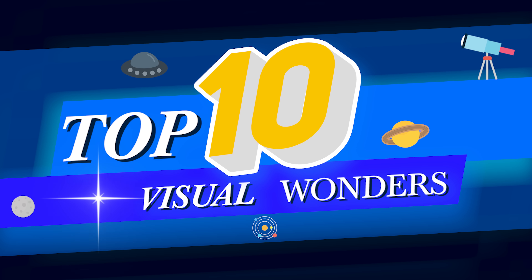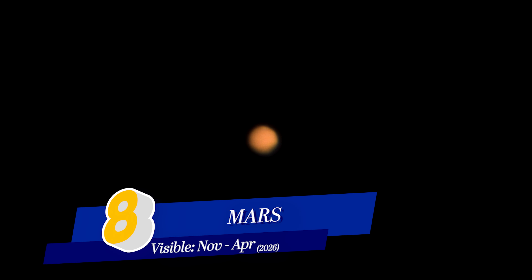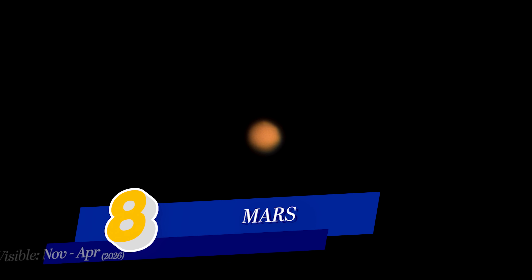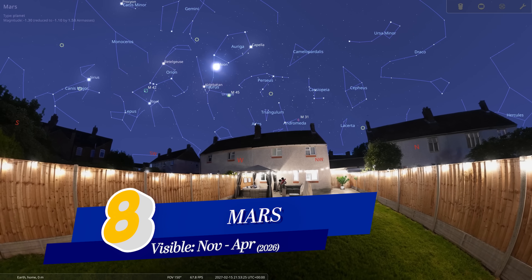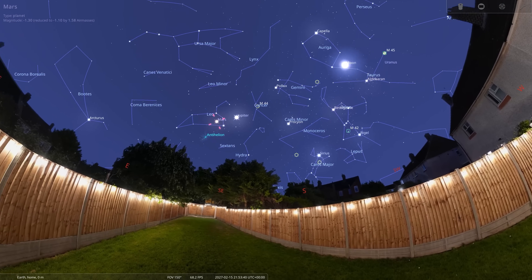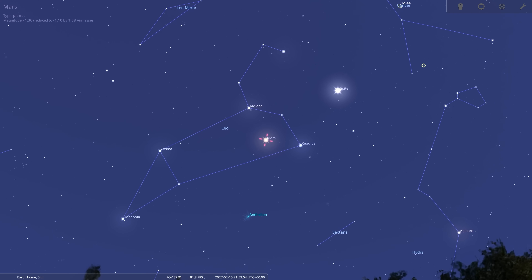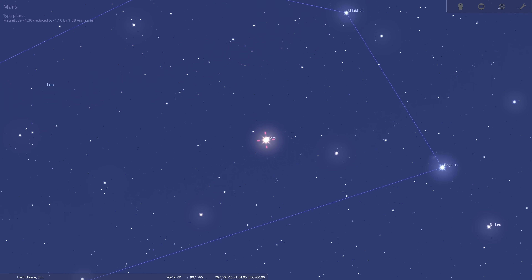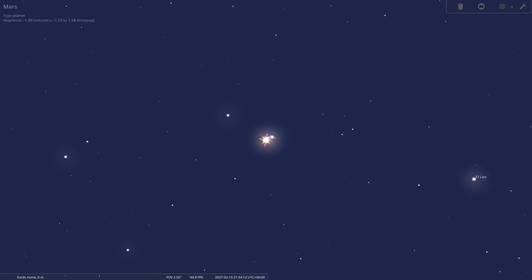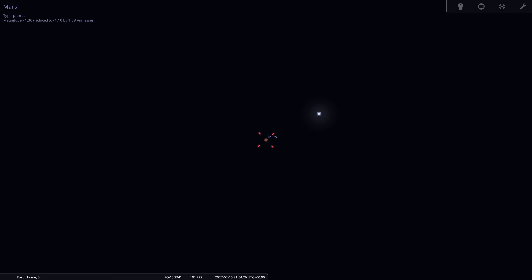Number 8 sees us locate the God of War in our telescope's field of view. When viewing Mars, you can usually just about make out some of its surface detail, and in this case you can also just see a hint of its polar ice caps. Like all planets in our night sky, there's no fixed time of year to view them — they also orbit around the sun — which means in Mars' case, the next best time to observe it is in November 2026. So keep your eye out for the red planet located in the constellation of Leo, not too far away from Jupiter, because when it does come around, it is spectacular.